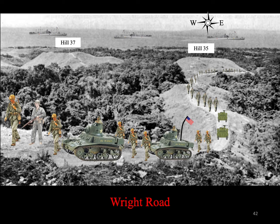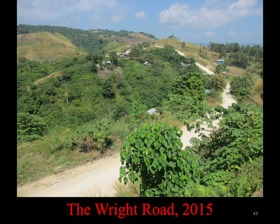The Wright Road, looking north, was used by the U.S. Army to bring supplies, vehicles, and men to the battle area. Today, Hill 35 is the site of the Japanese Memorial. This is the Wright Road today, looking mostly south up toward the Gifu on the right and the summit of Mount Austin on the left. This photo was taken from the Japanese Memorial.